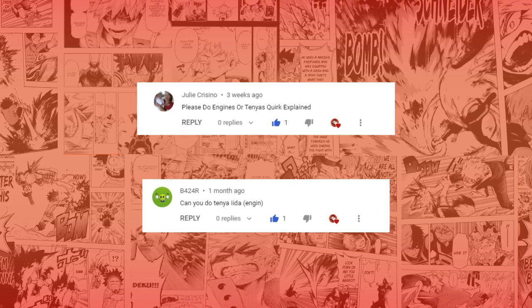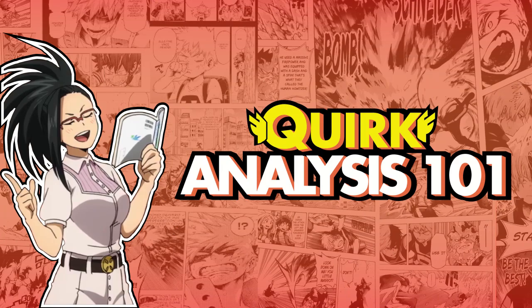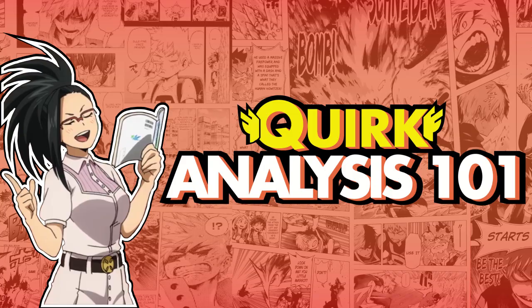This video is requested by Julie Cressino and B424R. Hello and welcome back to Quirk Analysis 101, the series where I give you a detailed rundown on the quirks in the world of My Hero Academia.